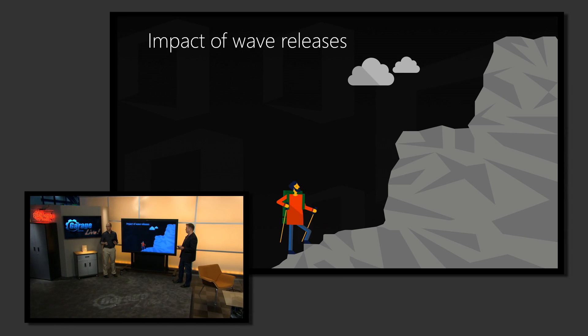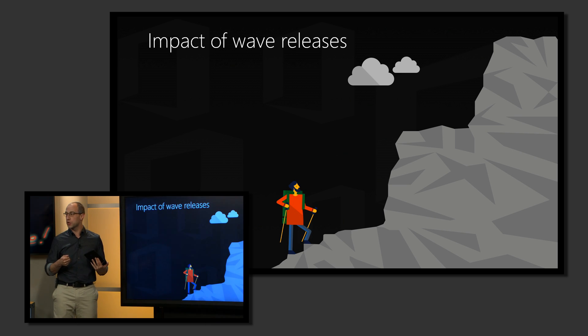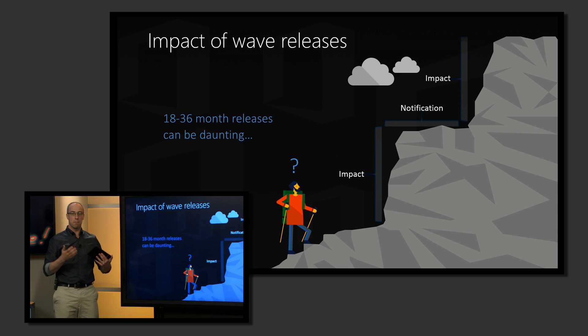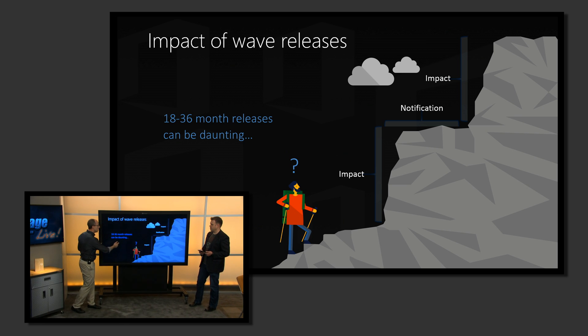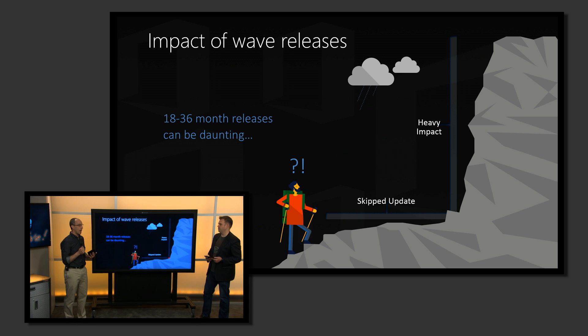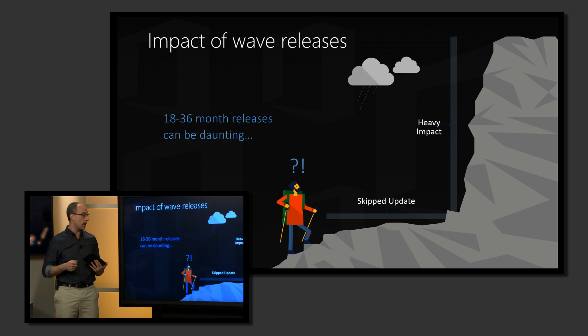We would develop our product over a three-year period and then release it to our customers. At the end of that period, you would make the decision of whether you go forward with deploying that or not. That was a significant amount of change — a big hurdle to overcome. 36 months of innovation is a lot of stuff to take in one bite. You would look at your desktops, your servers, your processes, all that information to make a determination of whether you wanted to adopt it. A lot of customers actually made the decision to wait a release, meaning they had double the amount of change to take on at one time, and really a lot of pent-up debt.